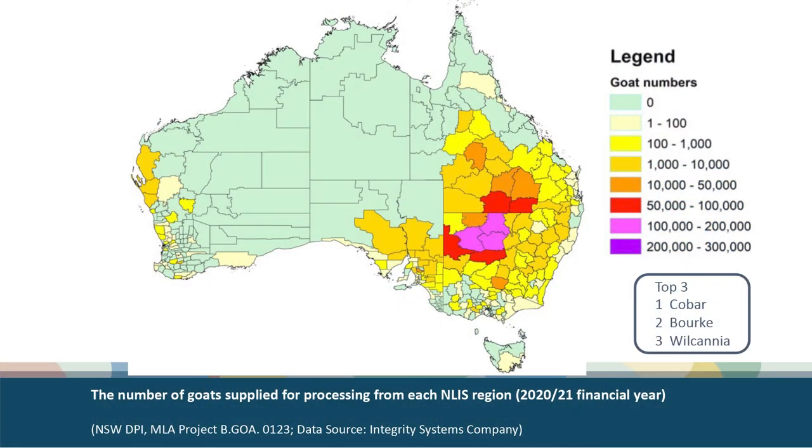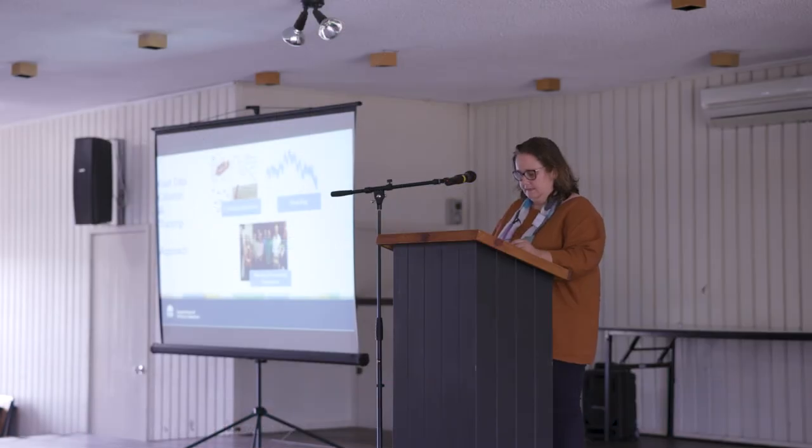This is a map of the number of goats supplied from each NLIS region in Australia. In New South Wales, those NLIS regions are our old Rural Lands Protection Board regions. So definitely Cobar, Bourke and Wilcannia are our big three. Those three regions produce over 60% of what's produced in New South Wales and over 40% of what's produced in Australia. So we are sitting in the heartland today.